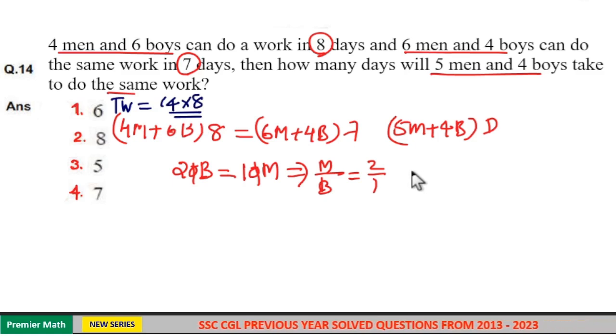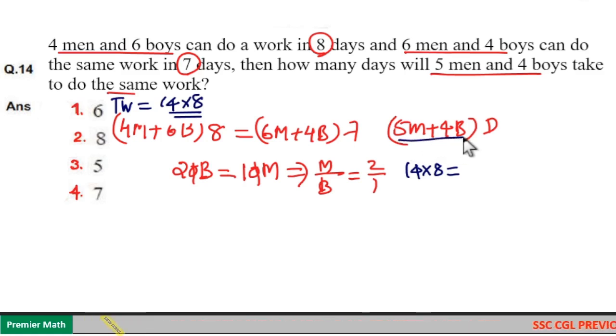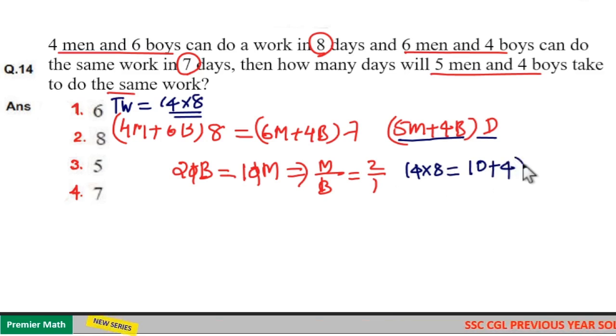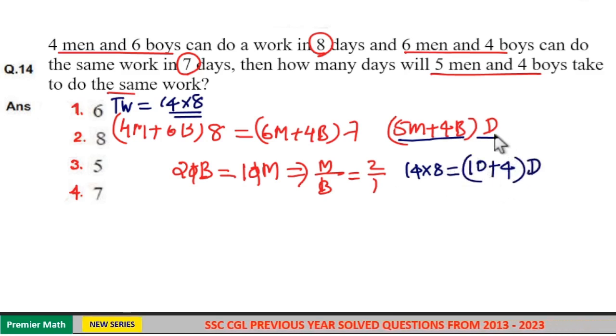Now, this total work of fourteen into eight can be completed by five men and four boys in d days. Five men complete five into two, which is ten units of work, plus four boys complete four into one, which is four units of work per day — that is ten plus four equals fourteen. So fourteen into eight equals fourteen into d.